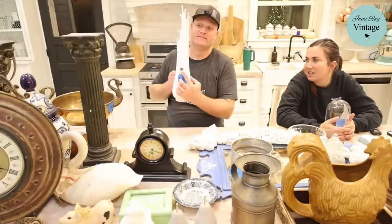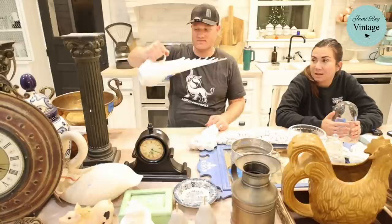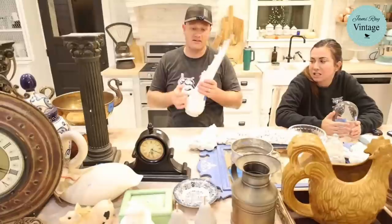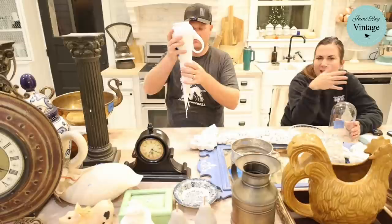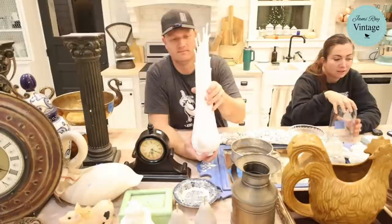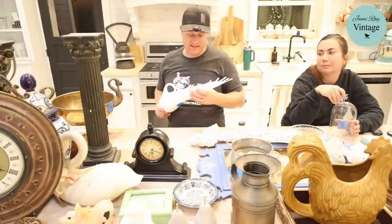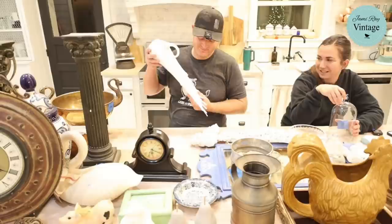Jamie found this piece of Fenton glass at the thrift store — it still has the authentic Fenton handmade sticker right on it. It's been used as a vase and it's in great shape. It was sitting behind a bunch of stuff at the thrift store — there's a spot where you can plug things in to test them. I spied it across the room and thought maybe it's milk glass, but picked it up and it was Fenton. I paid four dollars and I'm selling it for $32.95.